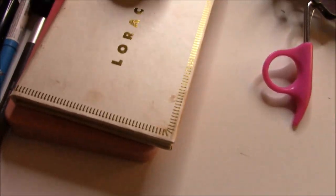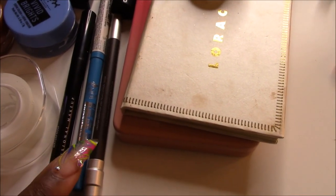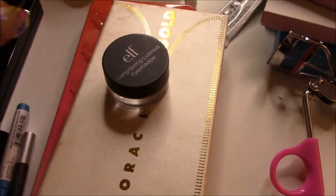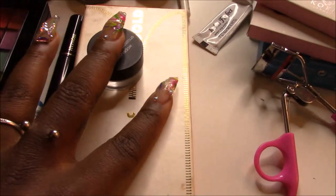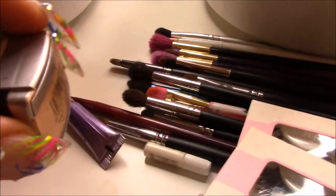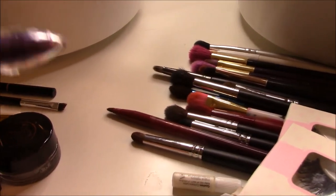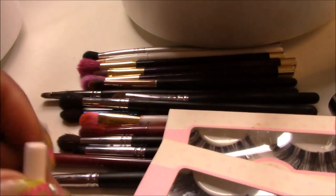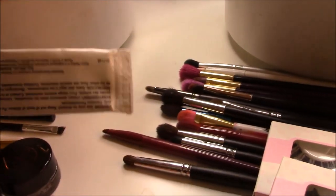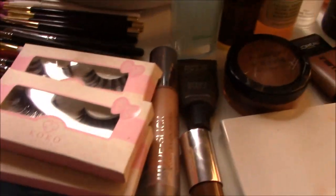I'm also taking the Lorac Unzipped Gold palette as well as the ELF Luster's eyeshadow — it's a gold sparkly cream topper. I have a black pencil liner, brown pencil liner, black liquid liner from NYX, and a blue liner for my bright look, as well as some tape to make my wing. I have a small sample of Lancôme mascara because honestly I don't care much about mascara. I also have a pencil sharpener and a little eye primer — I have so many Urban Decay eye primer samples.